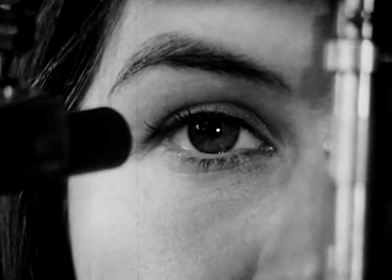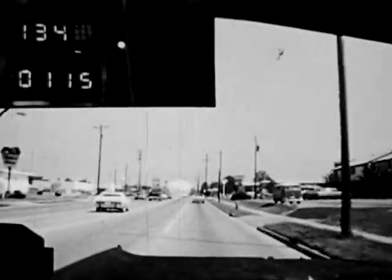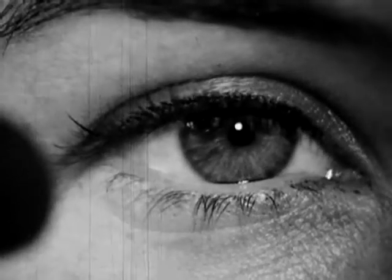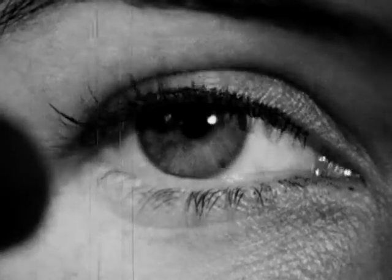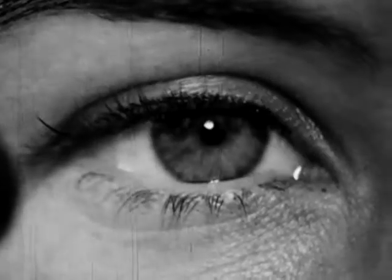Research confirms the fact that our eyes move in a series of rapid, jerky movements. Between each movement, the eye pauses for a fraction of a second and then darts to another part of the scene. These pauses are known as fixations. It is during these brief periods of fixation that the eye gathers visual information. Eye fixations are very rapid, lasting only about one-tenth to three-tenths of a second.